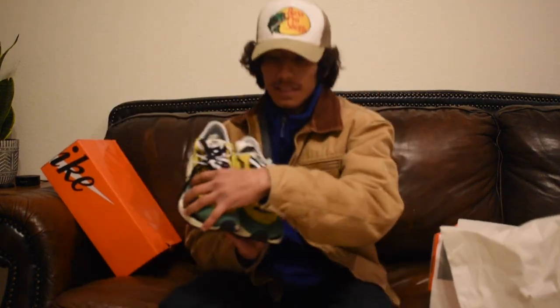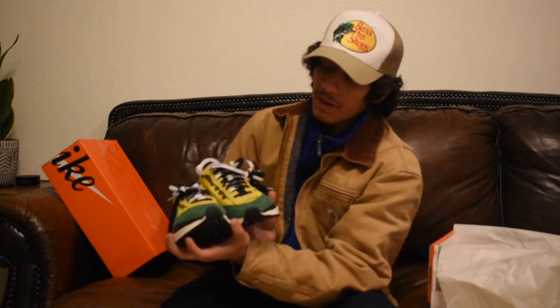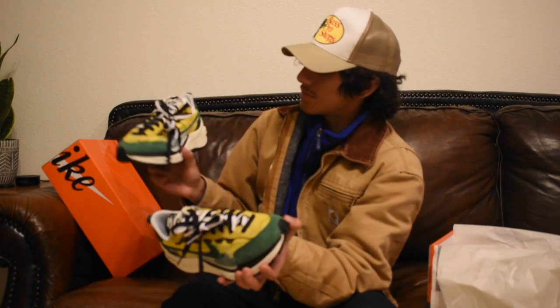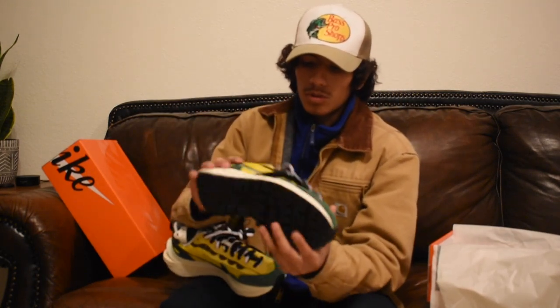I would definitely look at these but I just don't think I could pull them off. The white and black pair I could probably pull off, but these right here I just don't think I could — even though I'd love to. But yeah, this is just a quick video to show you how the Sacais look.